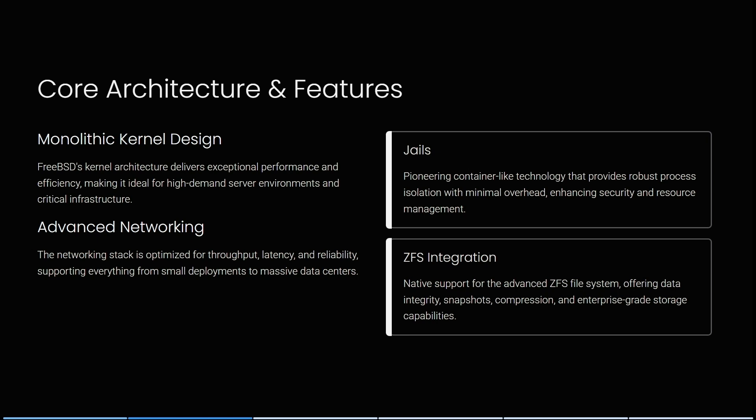Having a look at some of their core architecture and core features: FreeBSD's monolithic kernel design delivers exceptional performance and efficiency, making it ideal for high-demand server environments and critical infrastructure. The network stack is optimized for throughput, latency, and reliability, supporting everything from small deployments to massive data centers.